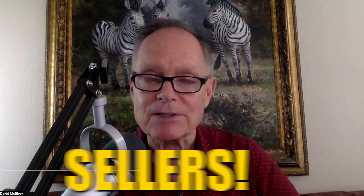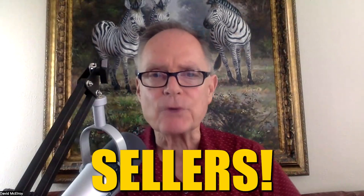Hey, David McElroy for McElroy Realty Partners. Sellers, I got some ideas for you.